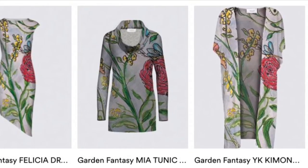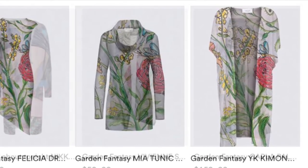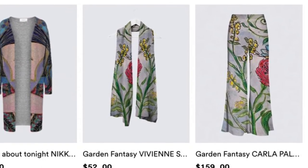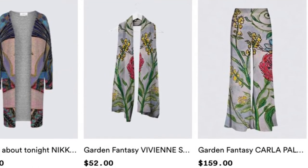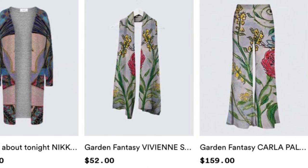I do acrylic, I do watercolors, I do photography too — digital art with the photography — and I design these styles with my art for you.